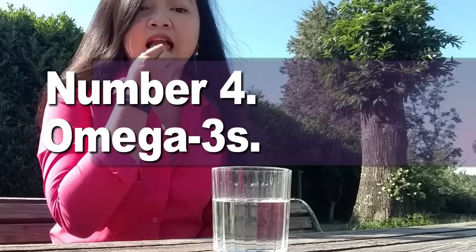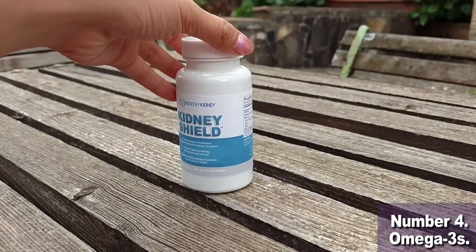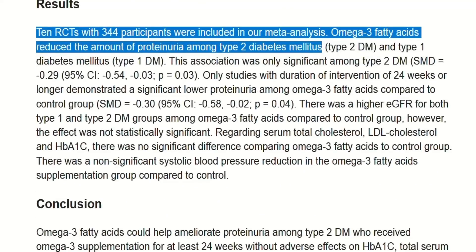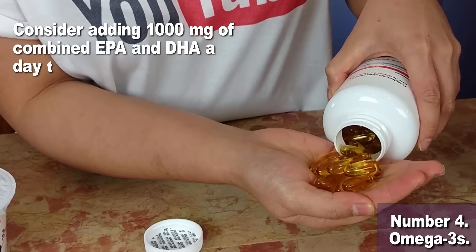Number 4: omega-3s. Are you already supplementing these essential fatty acids? You should. Omega-3s are known for keeping your heart in check and your cholesterol in line, but they've got more tricks up their sleeve. According to a meta-analysis of 10 randomized controlled trials published in PLOS ONE, supplementing with omega-3 fatty acids can significantly improve proteinuria levels in people with type 2 diabetes. Not just people with diabetes will benefit, so consider adding 1,000 milligrams of combined EPA and DHA per day to your treatment regimen.